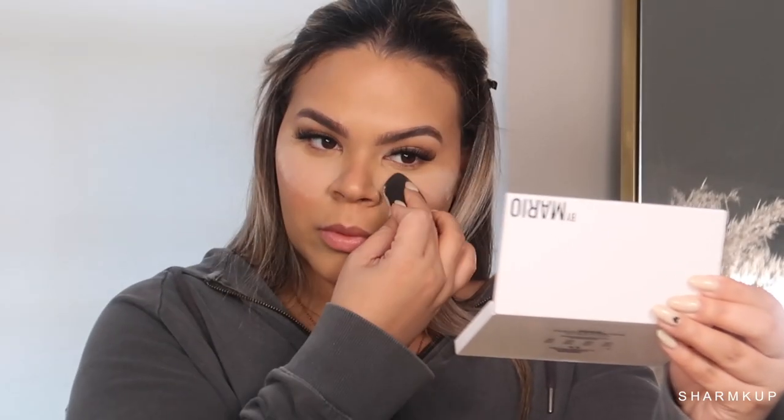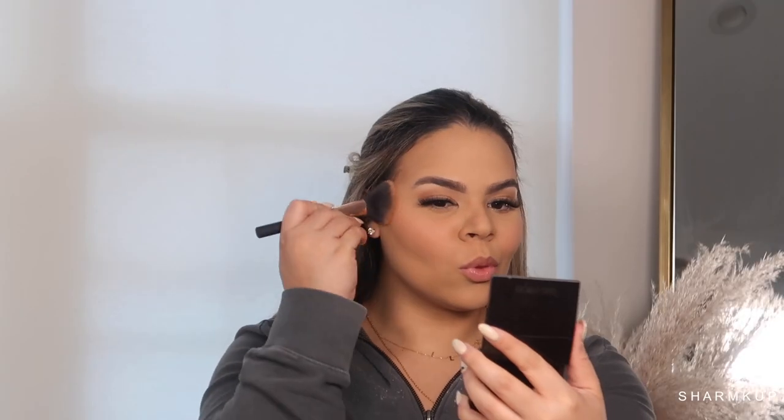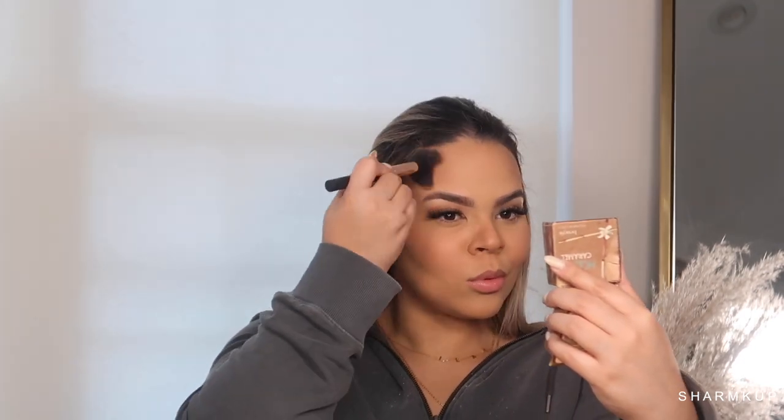Another product I've been loving is the Huda Beauty powder in the shade Cupcake. I already love all her powders but this specific shade is new to me and I've been loving it so much. For bronzer, as usual, we're using the Laura Mercier Soleil bronzer all over my skin, and then topping that off with the Caramel Hula bronzer.